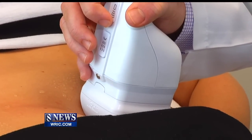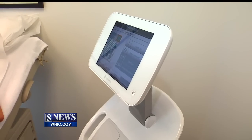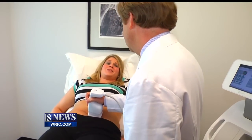He notes that liposonics is more aggressive than other non-invasive methods of fat reduction, so patients can expect to take pain and anxiety medication before it begins. People describe it like a little electrical tingling.